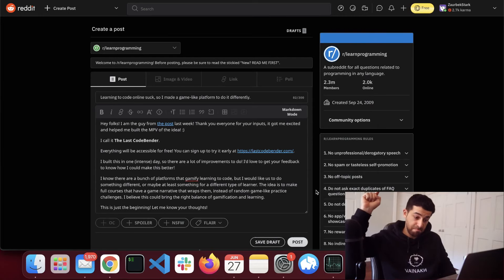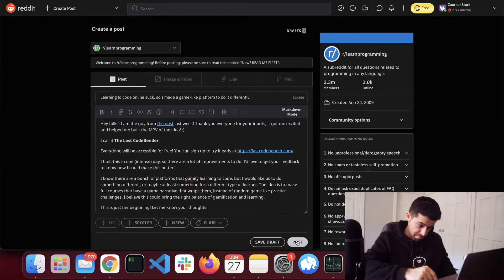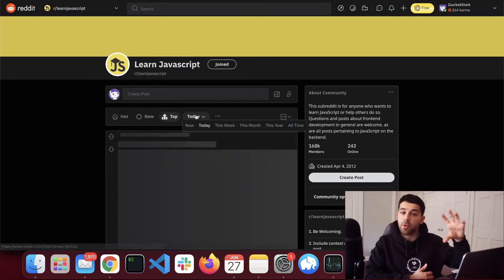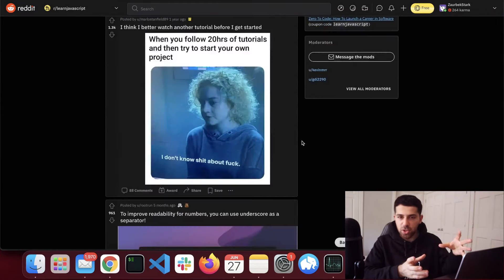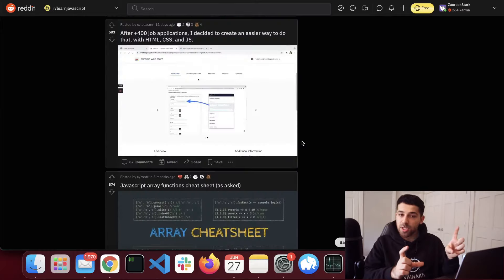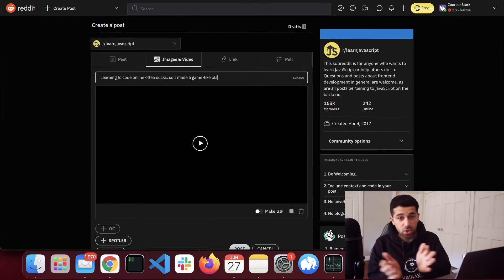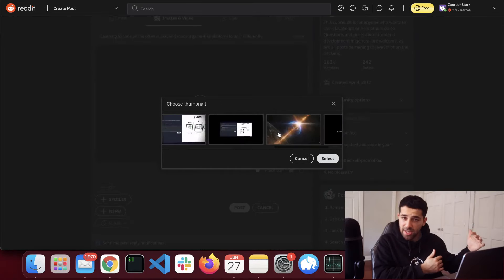Now for the other subs, the strategy is going to be a little bit different. I don't know them as well, so first we need to analyze what posts go viral there and try to tailor our post based on that. We'll sort by most popular of all time. You see that the majority are actually images or memes, and sometimes videos. The best approach for us is to use our demo video instead of a long text post. We're going to essentially replicate this process for as many subs as possible.